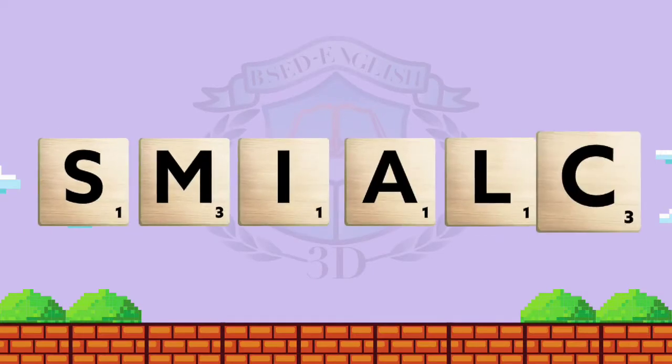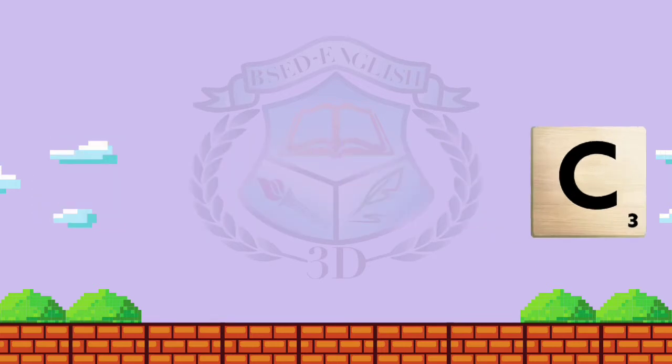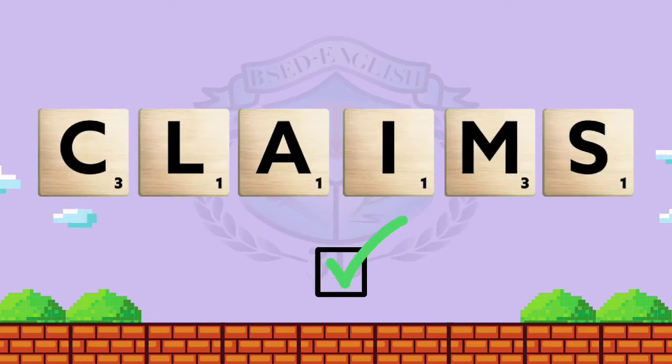I'm going to show you jumbled letters and you have to arrange them for you to come up with the title of our lesson for today. Here is our first jumbled word: S-M-I-A-L-C. What do you think is the correct answer? Good job! It is 'claims.'